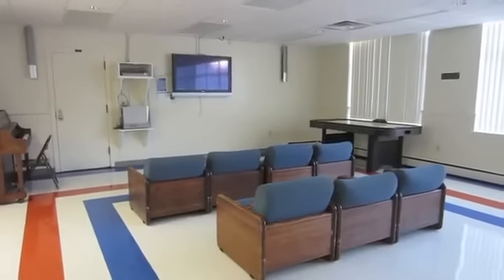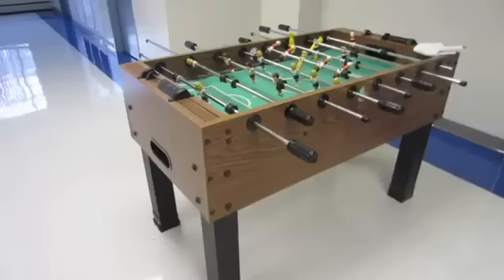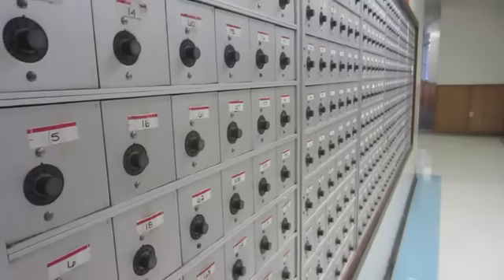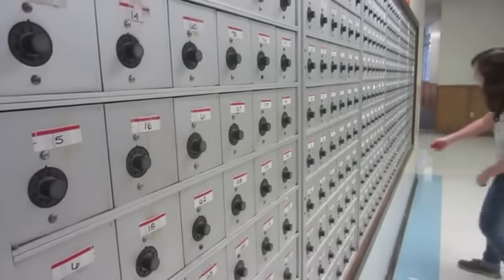The rec room also has a movie area, pool table, foosball table, piano, air hockey table, and ping pong. Each room gets a mailbox, while packages are sent to the front desk.